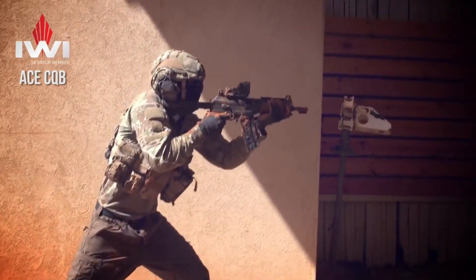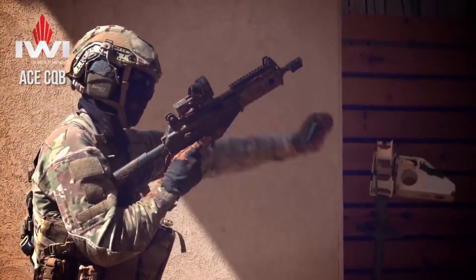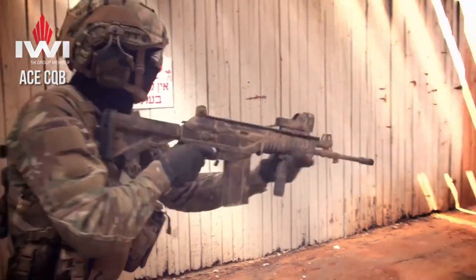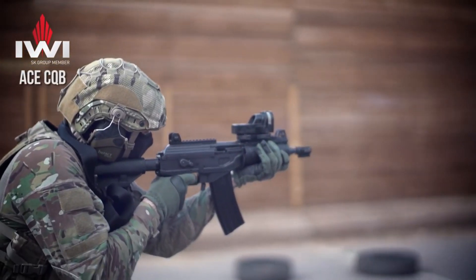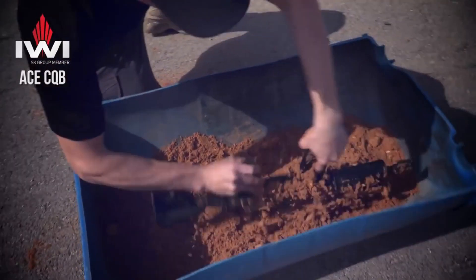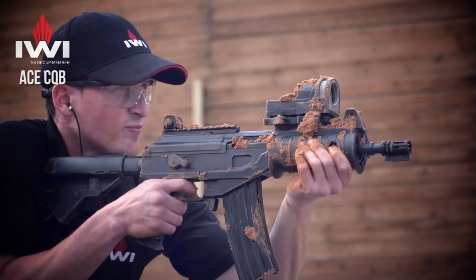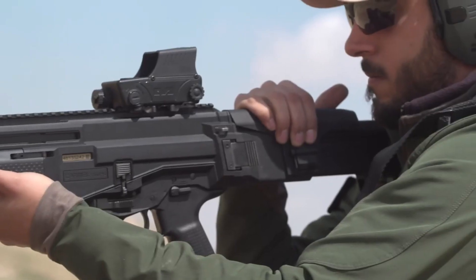The crisp trigger pull and enhanced safety mechanisms ensure precise and secure shooting. Available in a variety of calibers, including 5.56mm NATO and 7.62mm NATO, the Galil ACE delivers formidable firepower with every squeeze of the trigger. Whether it's close-quarter combat or long-range engagements, this rifle excels in versatility and performance. In conclusion, the IWI Galil ACE redefines what it means to be a modern battle rifle, standing as a true testament to IWI's legacy of excellence in firearm manufacturing.